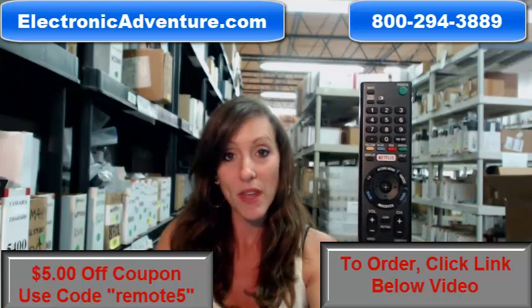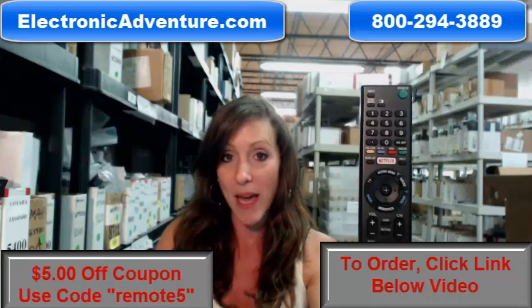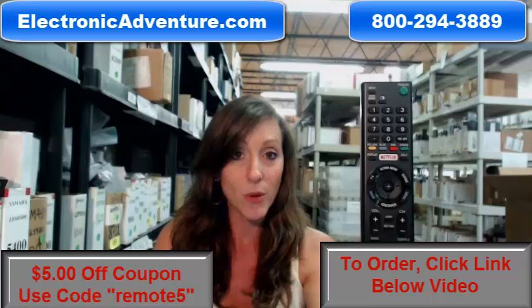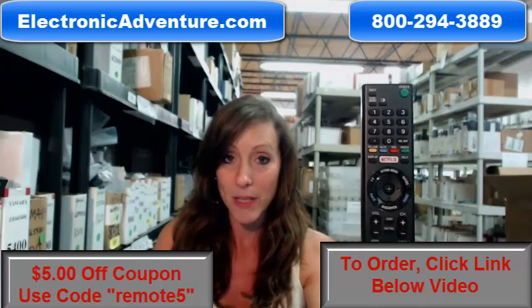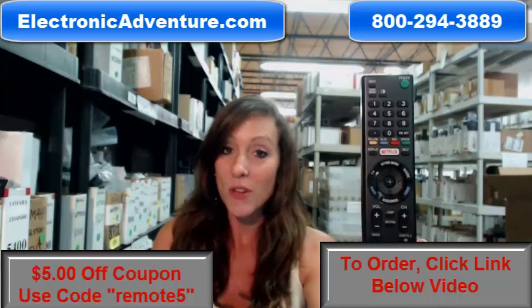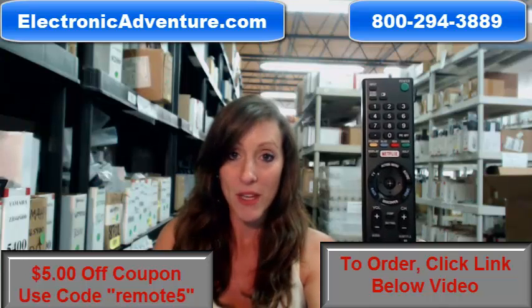No-questions-asked, within 30 days, you can just send it back. So go ahead and place that order today. You're going to get a brand-new, not used, not refurbished Remote Control, and it's not universal, so there's no coding or programming that you have to do.